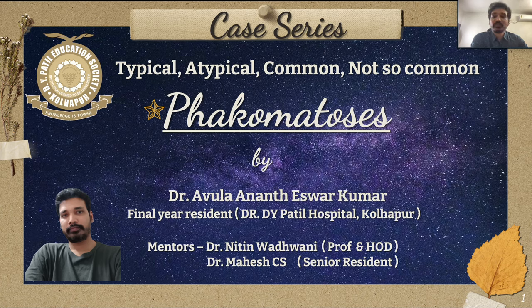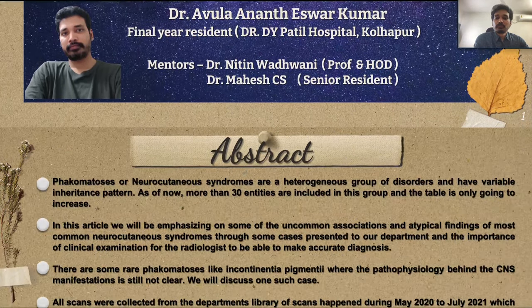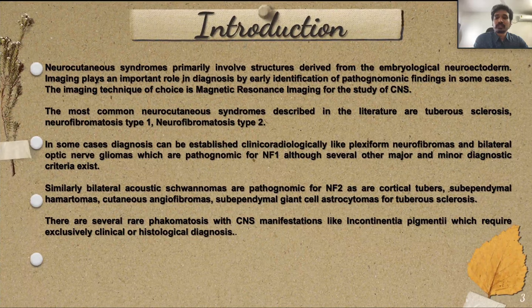My topic is phacomatosis. I will be presenting some typical, atypical, common, and not-so-common cases which presented to our department. Phacomatoses are neurocutaneous syndromes, a heterogeneous group of disorders with variable inheritance patterns, and more than 30 entities are included. We'll discuss uncommon associations and atypical findings of the most common neurocutaneous syndromes, including a rare case of incontinentia pigmenti. All cases were done on a 3T MRI machine. The most common neurocutaneous syndromes are tuberous sclerosis, NF1, and NF2.